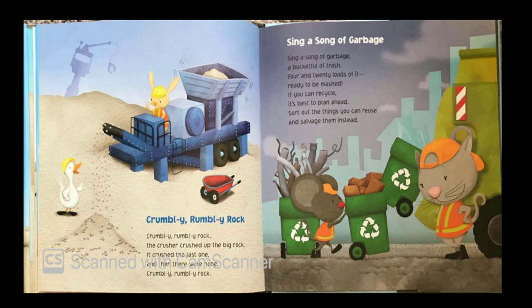Crumbly, rumbly rock. Crumbly, rumbly rock. The crusher crushed up the big rock. It crushed the last one and then there were none — crumbly, rumbly rock.